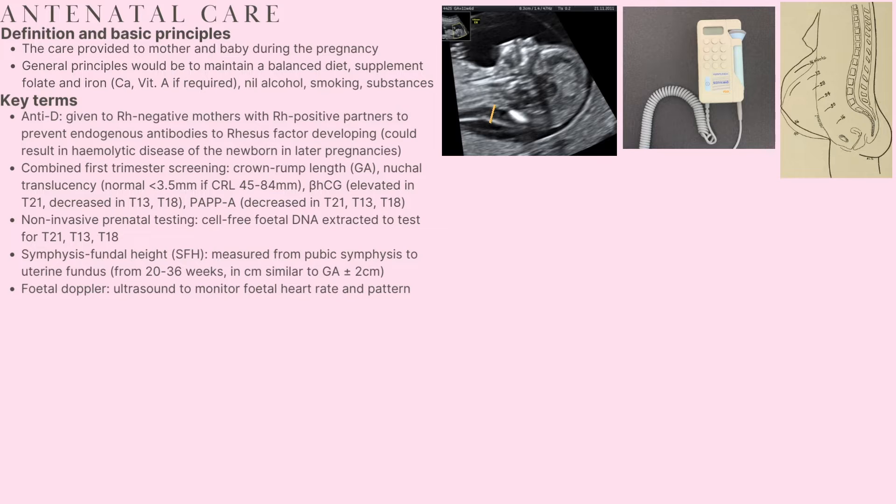Beta-HCG and PAPP-A levels are reflective of the likelihood of developing trisomy 13, 18 or 21. Beta-HCG levels are increased in trisomy 21 and decreased in trisomy 13 and 18, while PAPP-A levels are decreased in all three.